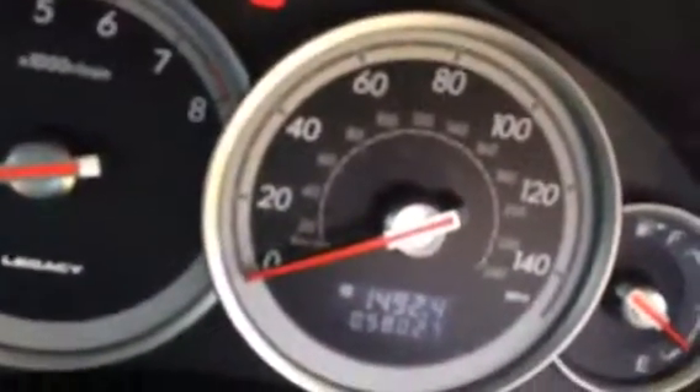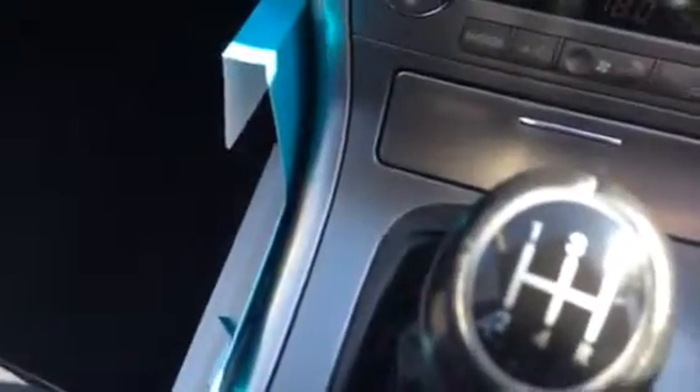You can see it's done 58,000 miles. It's got air conditioning, CD player. You can see there's the high-low box, five-speed manual.